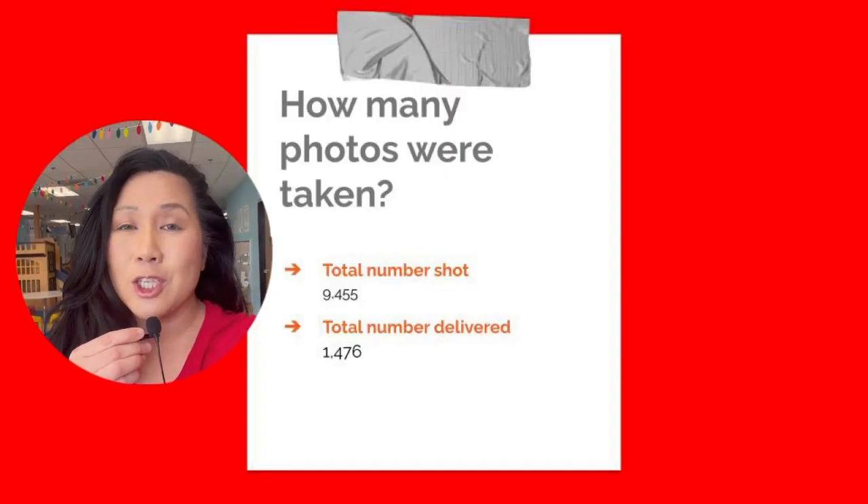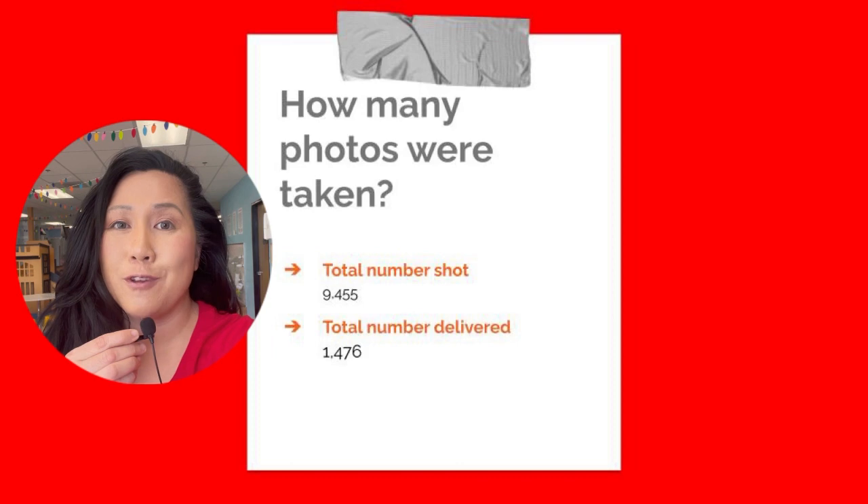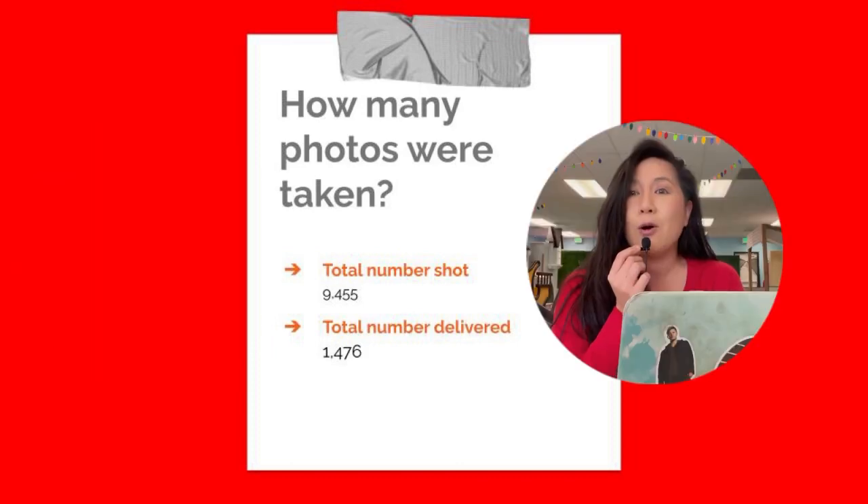I actually took a total of 9,455 photos on my camera and pulled it down to 1,476 photos.